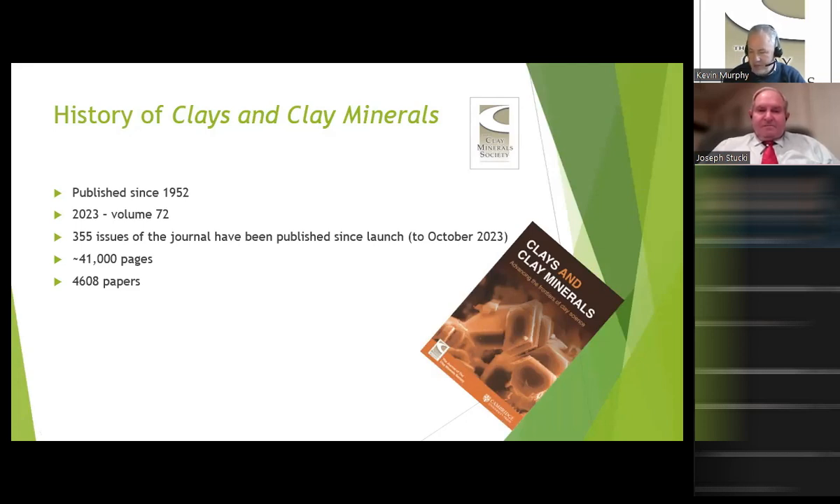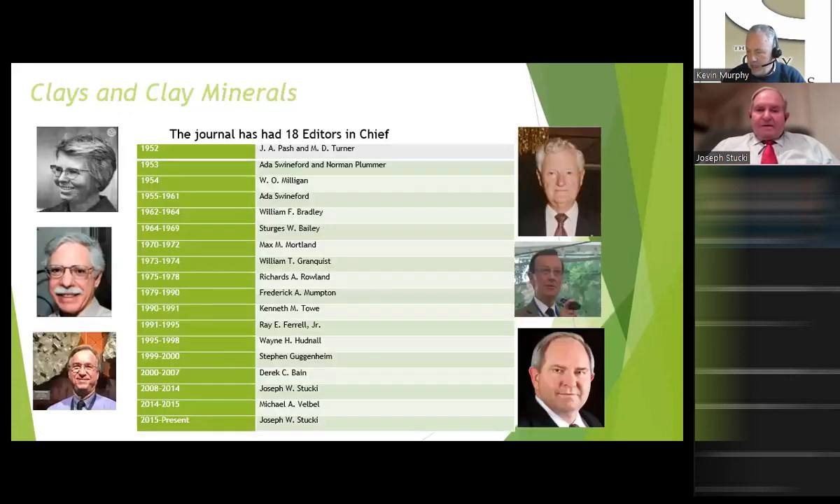We come with a fair amount of experience to today's presentation, I think it's fair to say. These are some of the editors that have worked on the journal — not that many over the period. I see Joe bottom right, but also Derek Bain, his immediate predecessor, and Mike Valbo, who stood in for a piece of Joe's term while Joe was abroad on another project. And Steve Guggenheim, another person many of you will recognise.